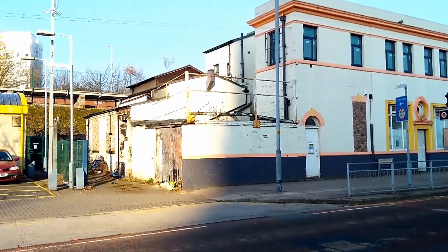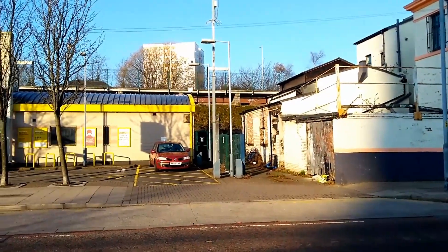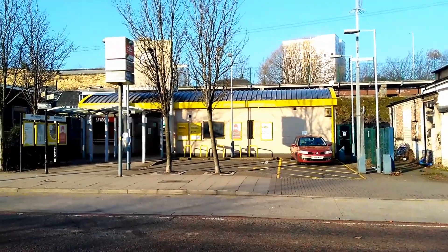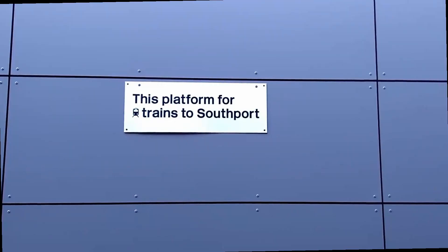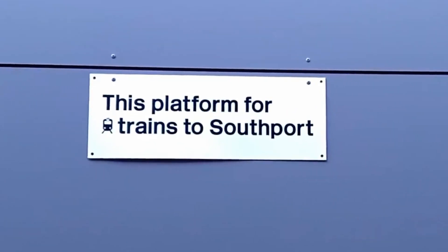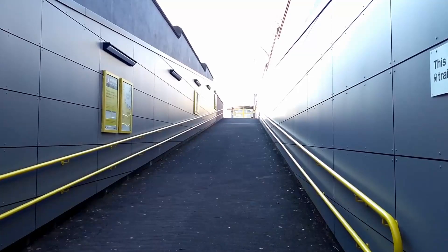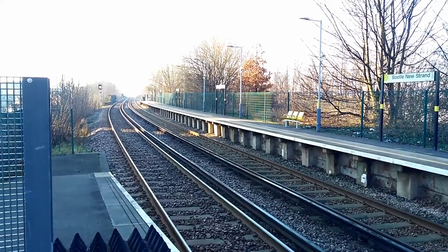The Liverpool to Southport Line was opened initially between Southport and Waterloo by the Liverpool, Crosby and Southport Railway, authorised on 2 July 1847 and opened on 24 July 1848. It was later extended into Liverpool Exchange in 1850. The line only retained its independence until 14 June 1855, when it was absorbed by the Lancashire and Yorkshire Railway, who, seeing ever-increasing passenger numbers, quadrupled the line between Seaforth Sands and Liverpool Exchange.